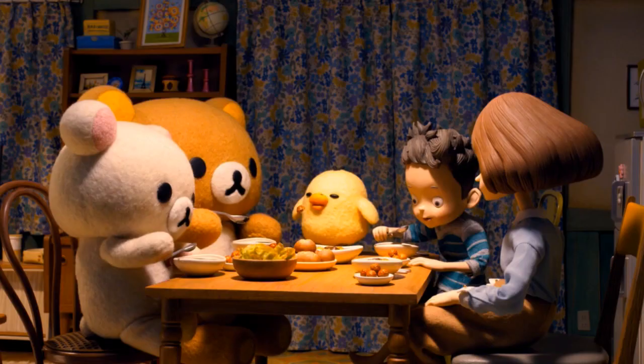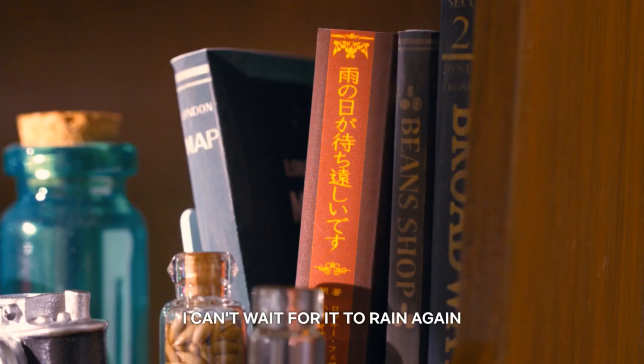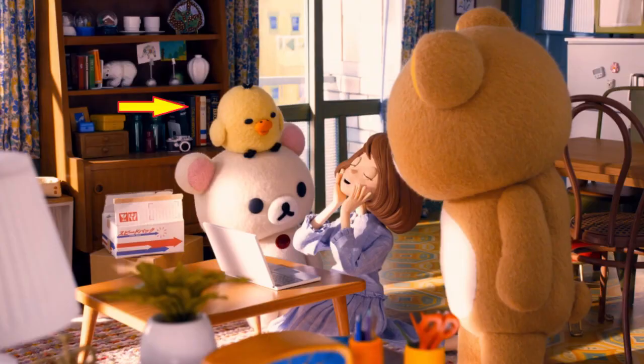On a separate bookcase is a picture of the Eiffel Tower next to a globe. Across the room, near the door, is a large dark wooden cabinet with several books on it — some relating to cooking, like the Italian recipe cookbook right here.